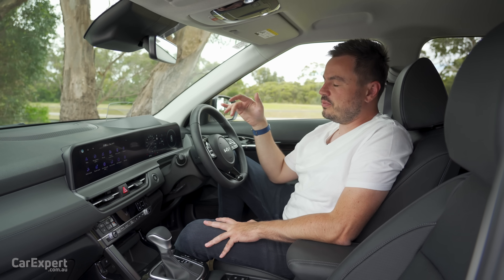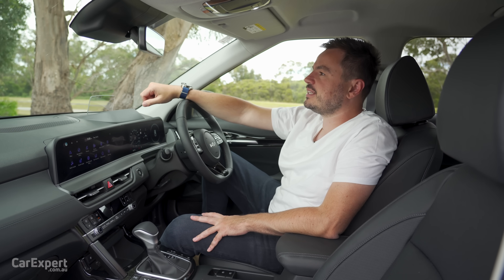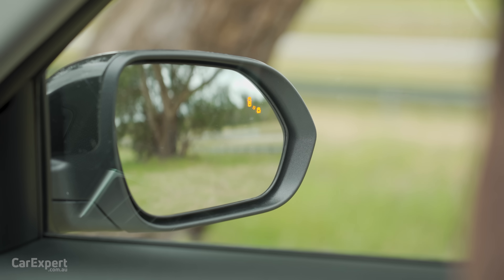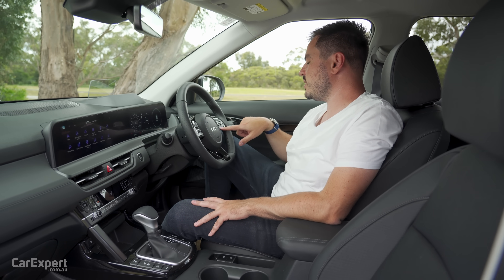Safety — it is loaded to the hilt with safety tech. You have autonomous emergency braking that works forwards and reverse, detecting pedestrians and cyclists. There's an auto-dimming rear vision mirror, a blind spot monitor built into the wing mirrors, and lane departure warning plus a lane-keeping assistant. We'll actually test that out later to see how well it works.